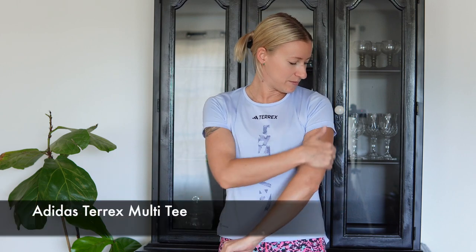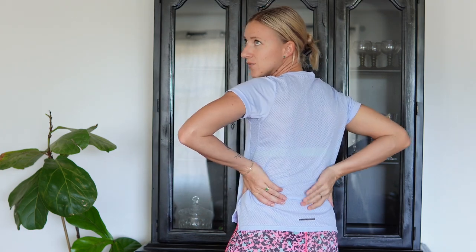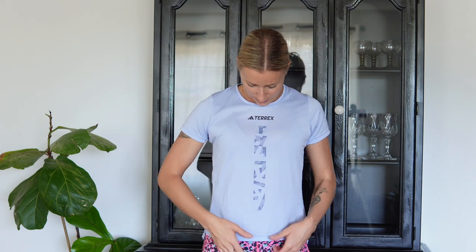Next up is one of my favorites from Adidas — a wonderful wicking t-shirt, super lightweight. It's from their Terrex line, which they made for hiking and outdoor activities. You can see the back is different from the front — it's sort of vented, and it is just so airy. I have been absolutely loving this shirt.